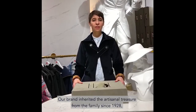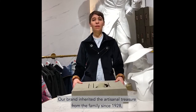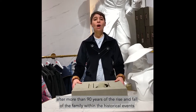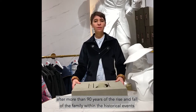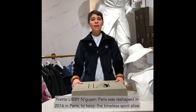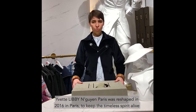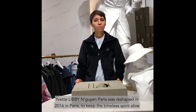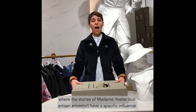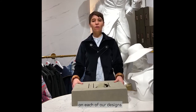Our brand inherited the artisanal treasure of the family since 1928, after more than 90 years of the rise and fall of the family business within historical events. Yvette Libby & Rien Paris was reshaped in 2016 in Paris to keep the timeless spirit alive, where the stories of Madame Yvette, our ancestor, have a specific influence on each of our designs.